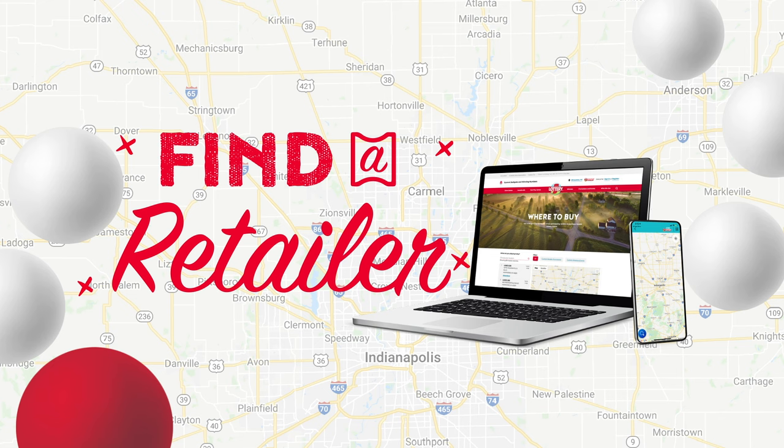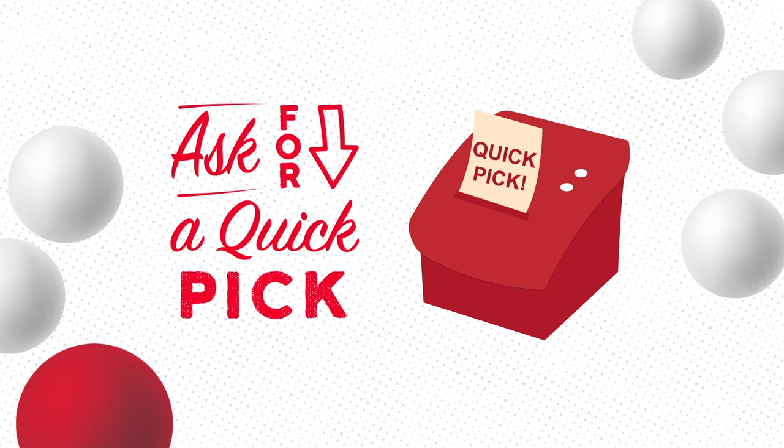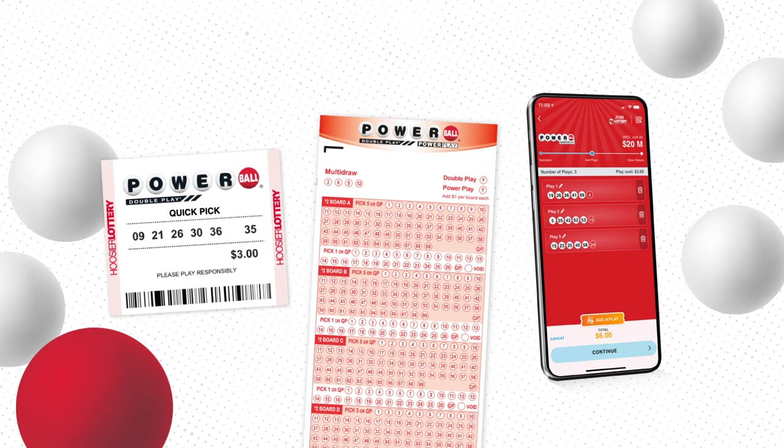Simply ask the clerk for a quick pick to have random numbers selected for you, or choose your own numbers using a paper play slip or by building a digital My Play Slip on the free Hoosier Lottery app. The clerk will scan it to create your custom ticket.